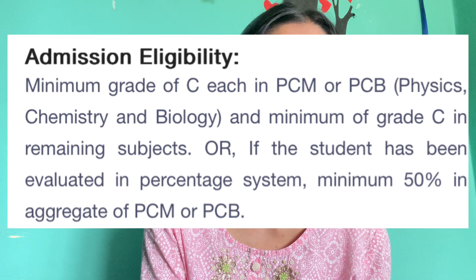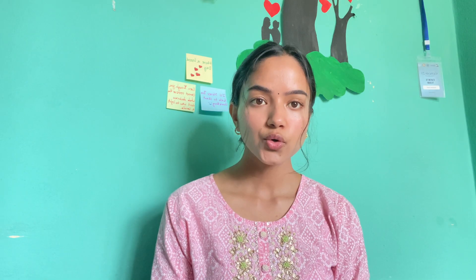If students have been evaluated in a percentage system, a minimum of 50% in aggregate of Physics, Chemistry, and Mathematics — or Physics, Chemistry, and Biology — and a minimum of 50% in total aggregate is required.